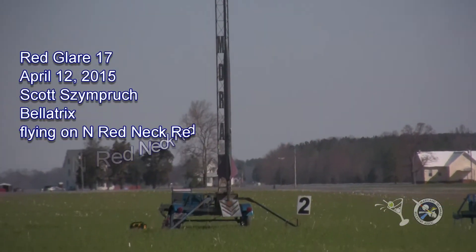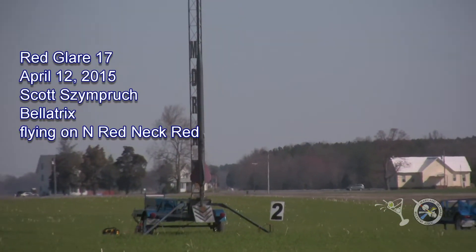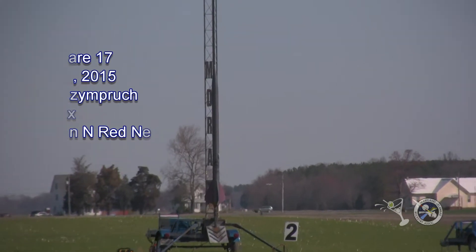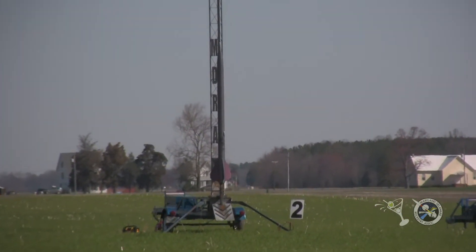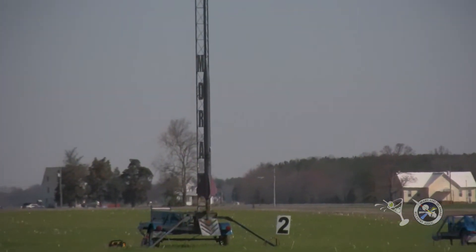Hello. My name is Kate. I will be reporting GPS downlink information in real time during the flight. LCO, we are go. Please proceed with the launch.